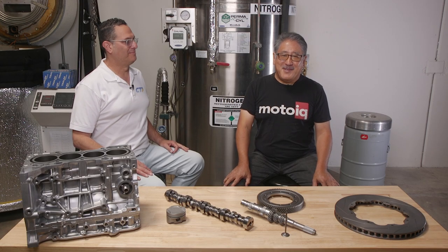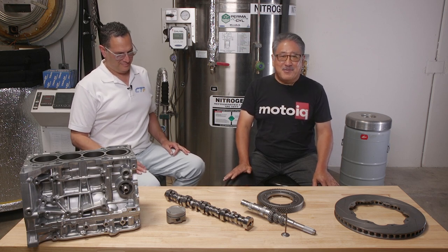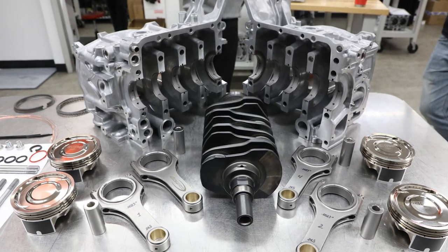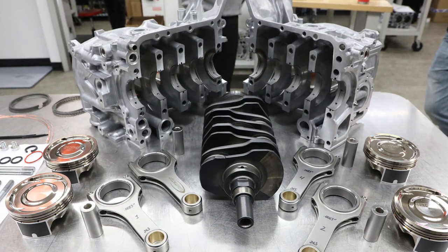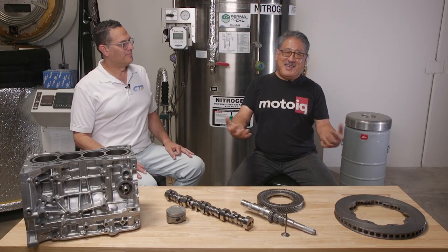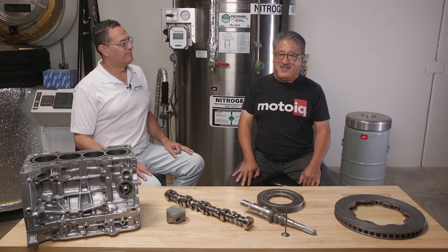If you've been following our engine build videos, you probably know that we're a big fan of cryogenic treating. We really like to cryo treat our serious engine builds, particularly our race engine builds, mostly for durability. I'm here at CTP Cryogenics, our cryogenic treatment supplier, with Vincent Ben-Ami. He's the cryogenic expert and he's going to educate you all on the bits about cryogenics.